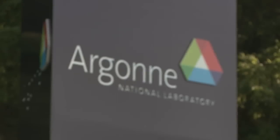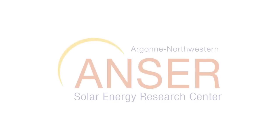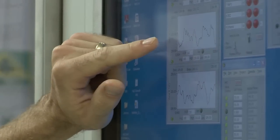One research center is collaborating to find transformational solutions. It's a partnership called ANSWER — the Argonne Northwestern Solar Energy Research Center. Its mission, its role, is to explore the basic science of solar energy. ANSWER was born out of the idea that science can advance more quickly if top people work together.